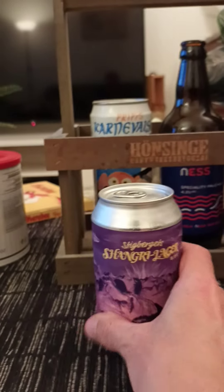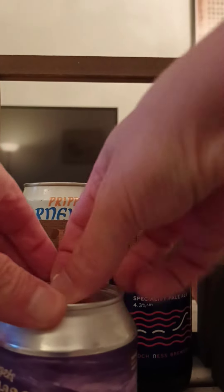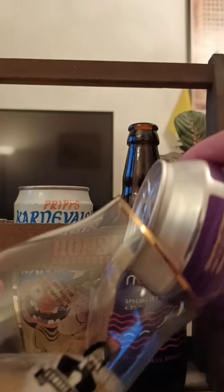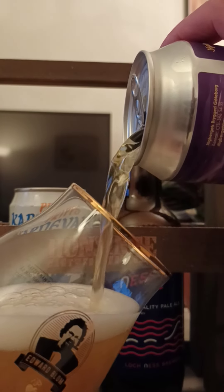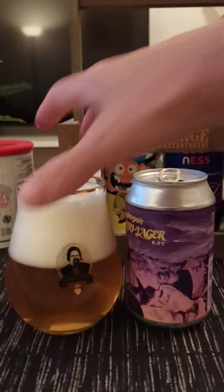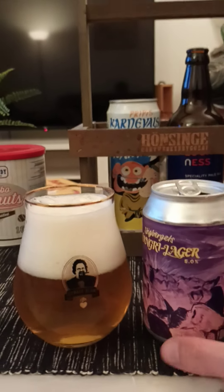So with that said then, let's give it a pop and see what we get. Let's see here then. There we go. And let's give it a pour. Alright, using my new Edward Bloom glass here. There we go. A little bit more beer left there.